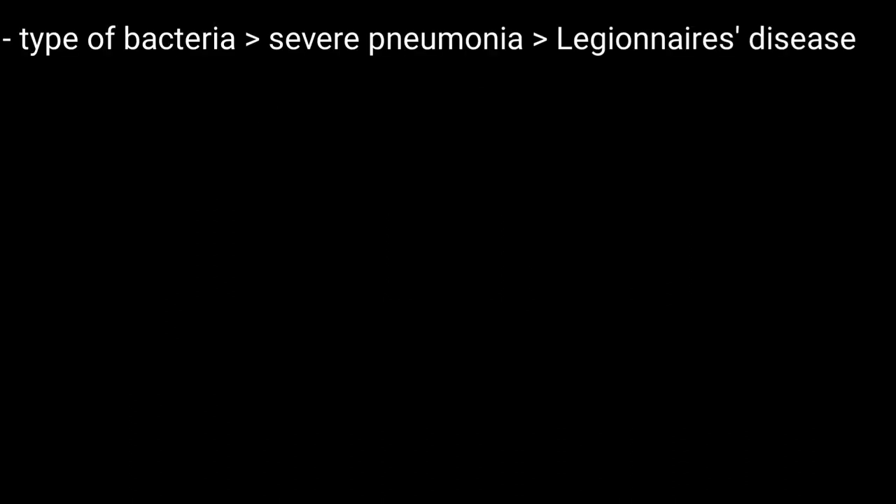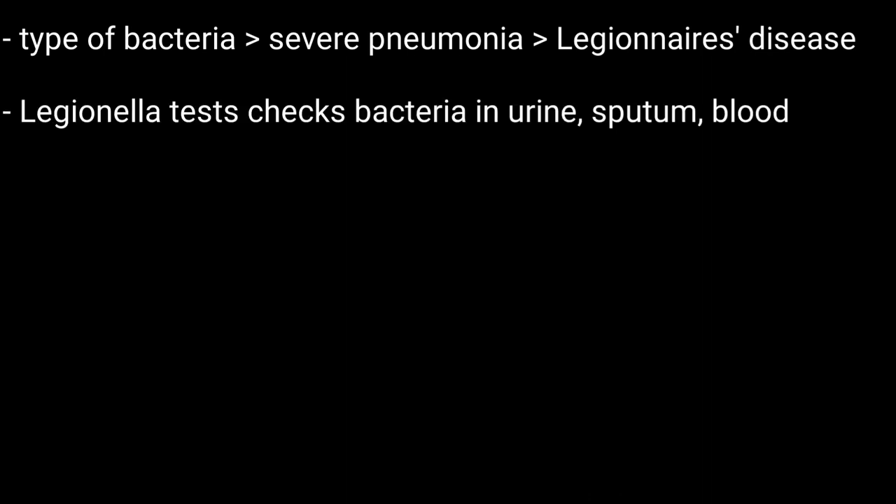Hello friends, welcome to BMH Learning. This video is about Legionella tests. Legionella is a type of bacteria that can cause a severe form of pneumonia known as Legionnaire's disease. Legionella tests look for these bacteria in urine, sputum, or blood.